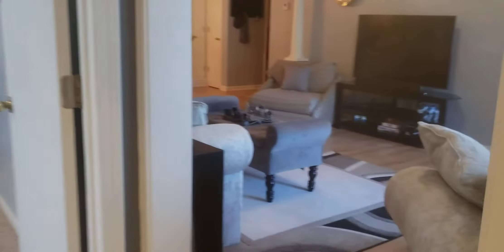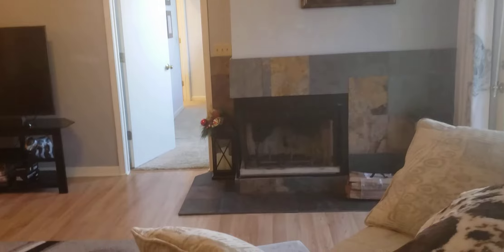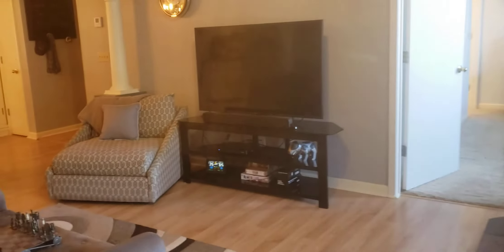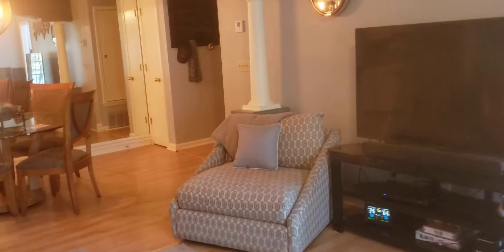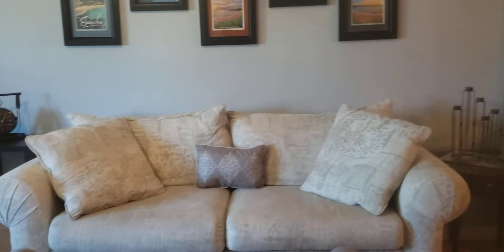Thanks for watching the video walkthrough of 310 Woodland Drive, Unit 2A, top floor. I'm Shay Duffy with Whirling and Associates, and I'm the listing agent. Thank you.